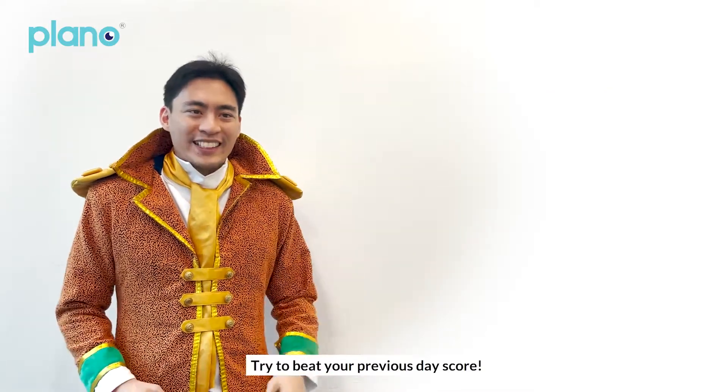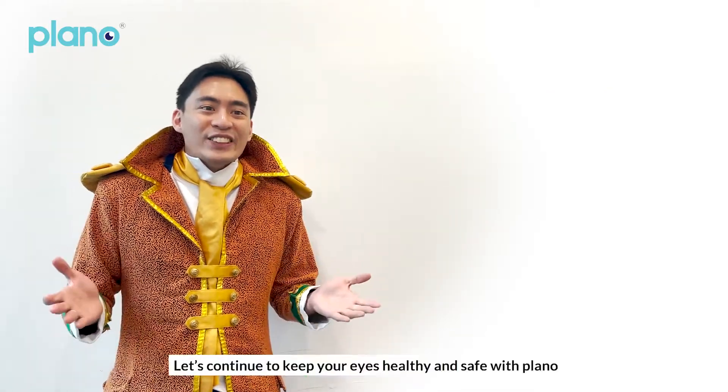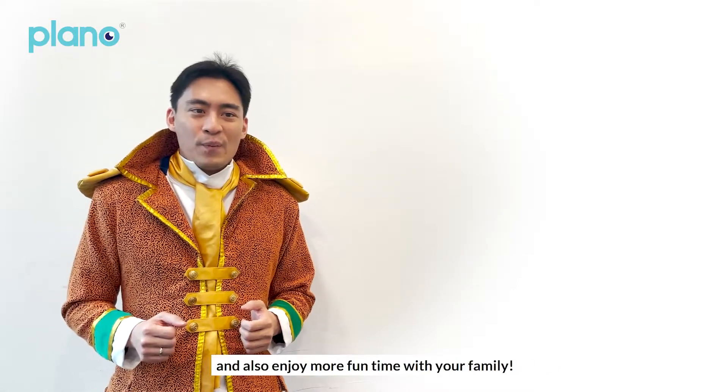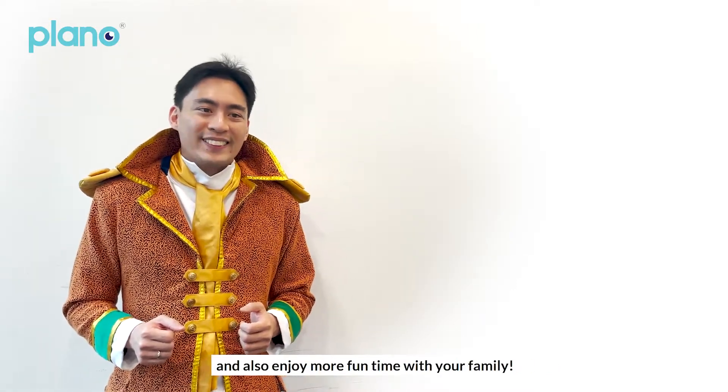Try to beat your previous day's score. Let's continue to keep your eyes healthy and safe with Plano, and also enjoy more fun time with your family. Bye!